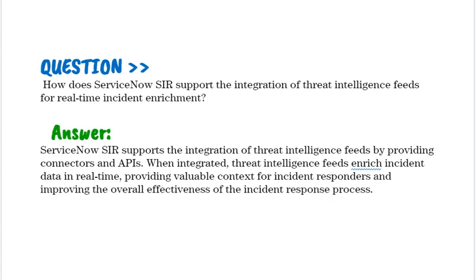How does ServiceNow SIR support the integration of threat intelligence fields for real-time incident enrichment? ServiceNow SIR supports the integration of threat intelligence fields by providing connectors and APIs. When integrated, threat intelligence fields enrich incident data in real-time, providing valuable context for incident responders and improving the overall effectiveness of the incident response process.